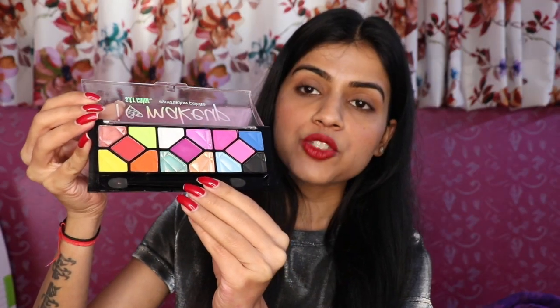First, I have this eyeshadow palette and it has 10 shades which are very vibrant, along with an eyeshadow applicator applied on both sides. The shades have good pigmentation — the shimmery shade is very pigmented, and the matte shade is also very pigmented.